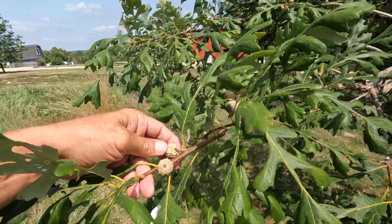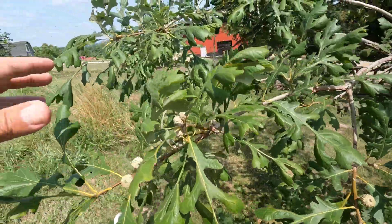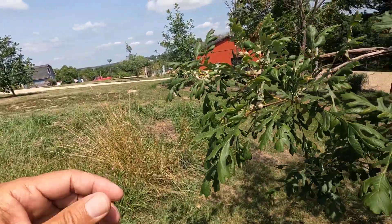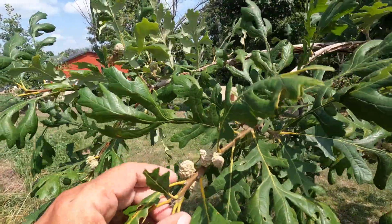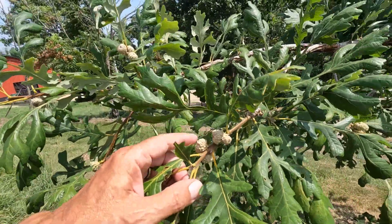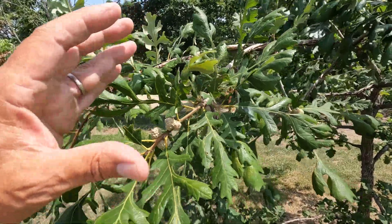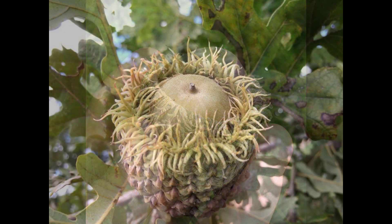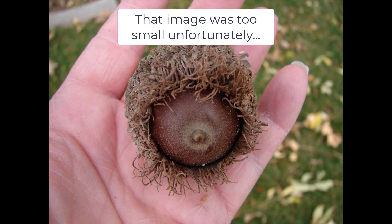Bur oaks are in the white oak family. White oaks have sweeter nuts, and the ones down low — I'm afraid once the deer find out they're here, the deer might take them all, and the squirrels may take the ones up higher. The bur oak has the biggest acorn out of all the oaks — it gets huge. I'll show you some images online real quick. There's one with a little girl holding it in her hand and it's as big as her hand.